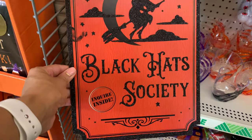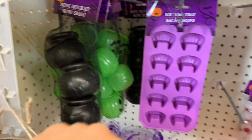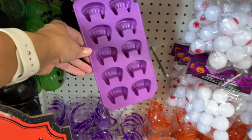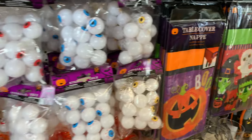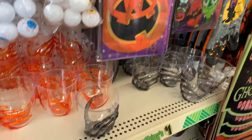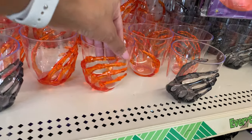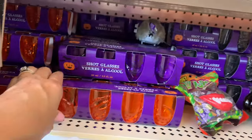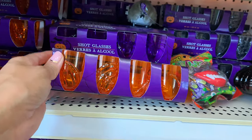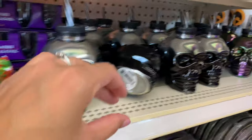I'll be doing a voiceover because anytime I try to talk in the store for shop-with-me videos it is so awkward and people are always staring at me. I'm starting off in the party section — this is the first section I saw when I walked in. If you guys are planning a little gathering or party for Halloween, Dollar Tree is definitely a place to check out.